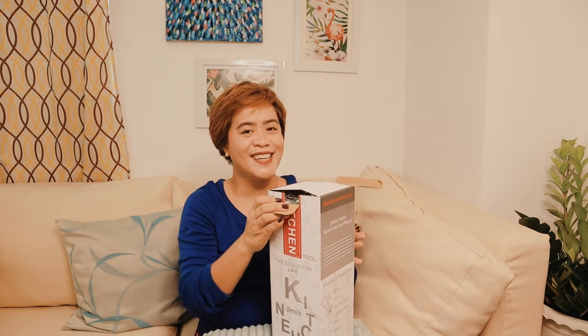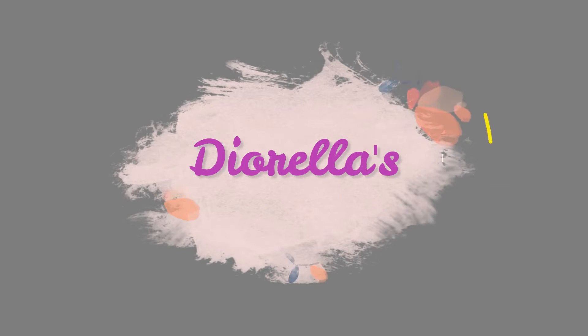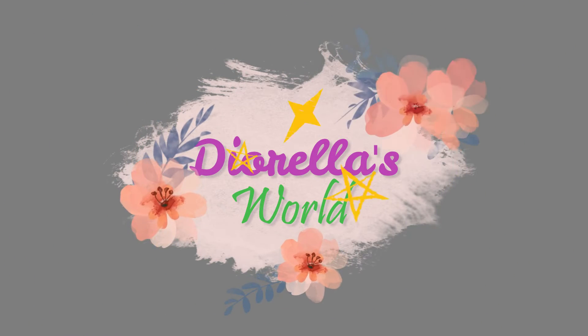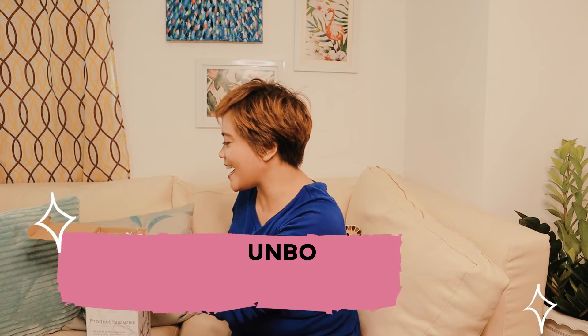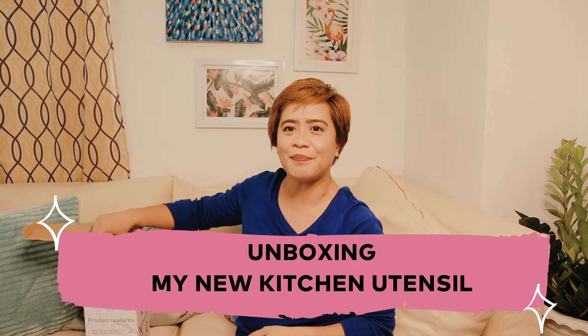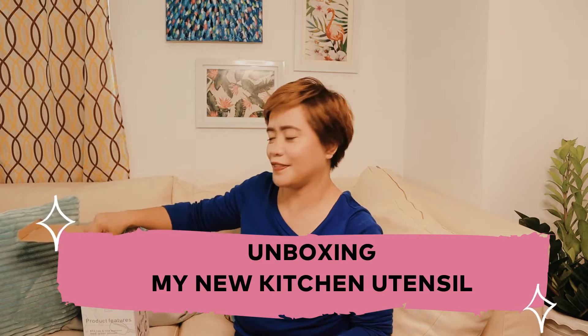Here it is! This is the color that I picked. It's like a Tiffany blue, but it says here dark green. I don't know.